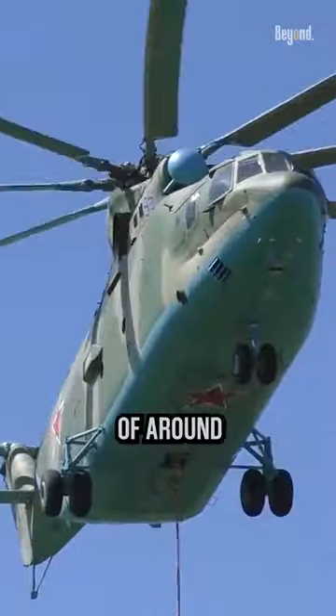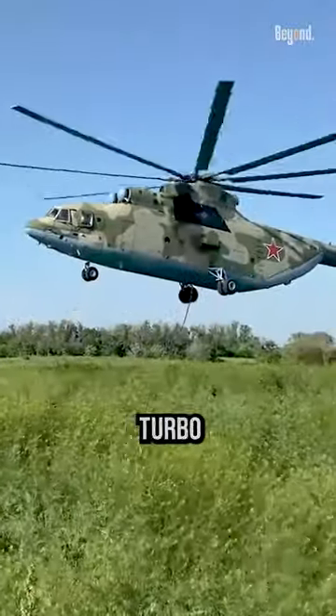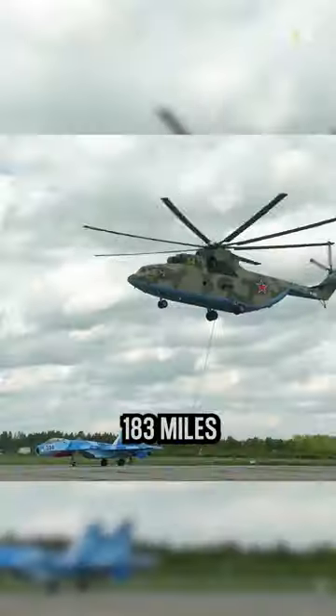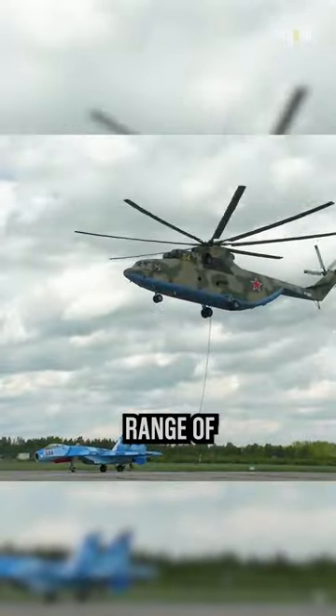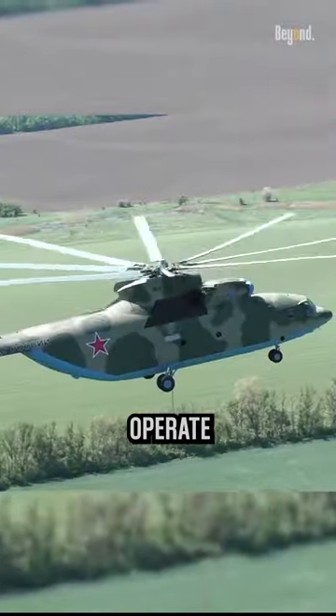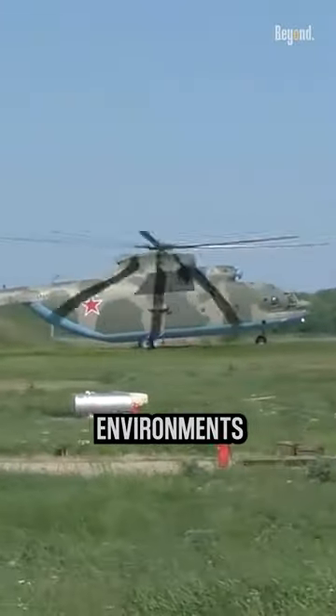It has a maximum takeoff weight of around 56 tons. The Mil Mi-26 is powered by two turboshaft engines, providing it with a maximum speed of around 183 miles per hour and a range of approximately 497 miles. It has the ability to operate in various climates and terrains, including high altitude and hot environments.